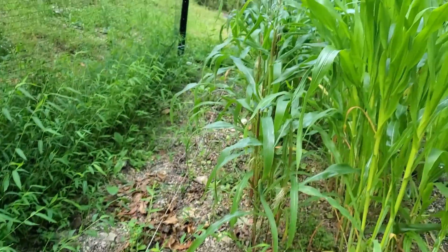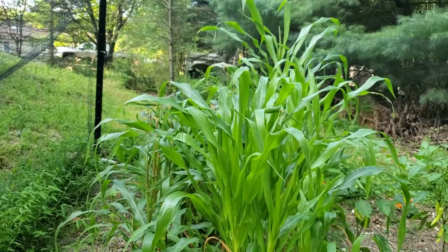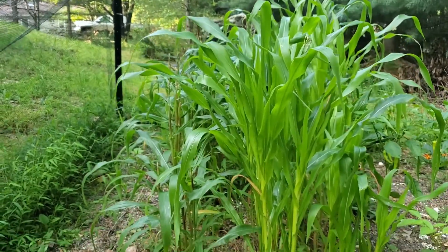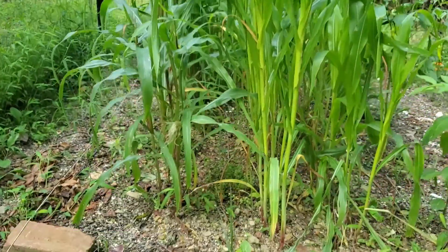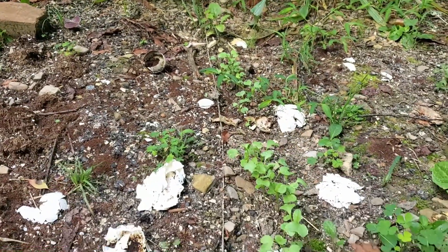And of course we have the corn — it's all looking good. And our newly planted radishes. Let's see if we can get a radish out of this.